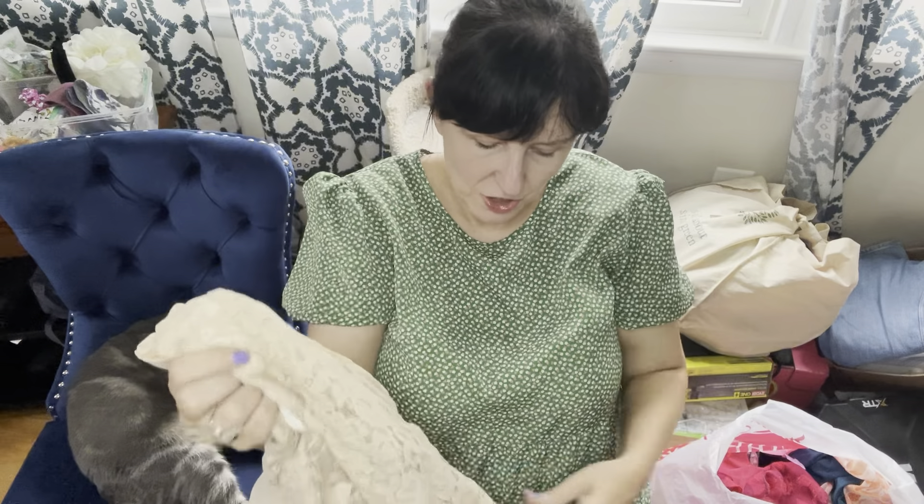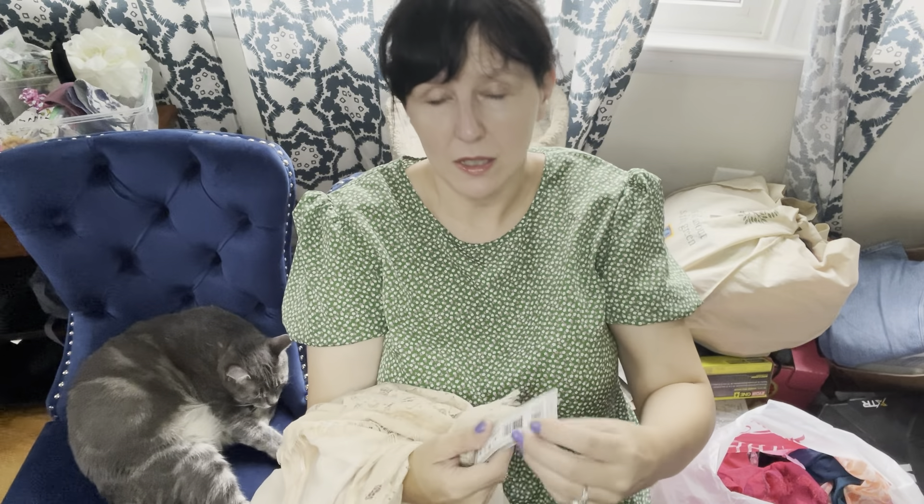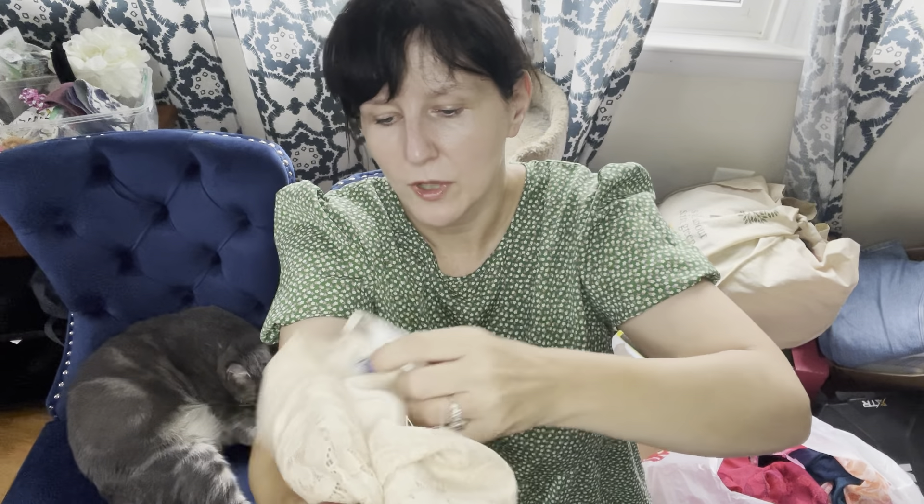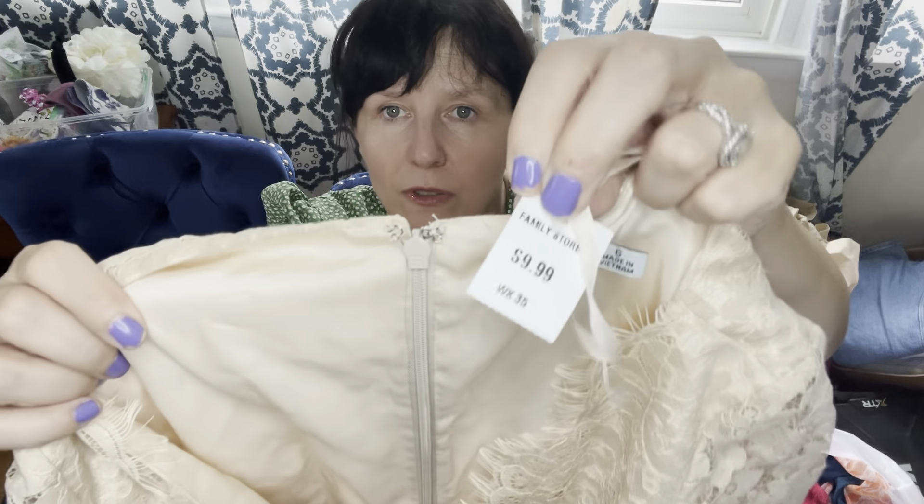I'm going to start with clothing. The first item I found was this J. McLaughlin dress. This brand always does well for me. It's a size small and it was $6.99. It's made of the material they call Catalina Knit — you want to make sure you put that in your titles. It's a cute little shift dress with pockets. These typically go for $28 to $35 for me.